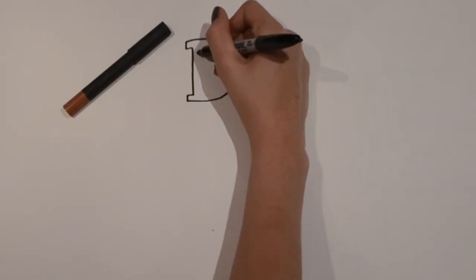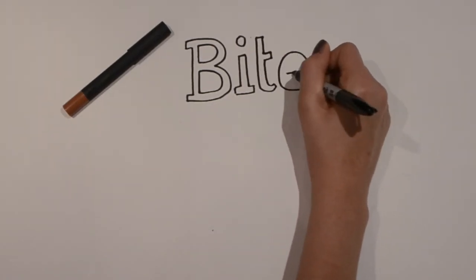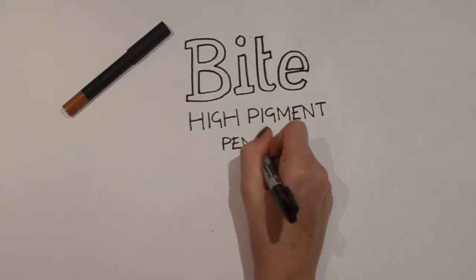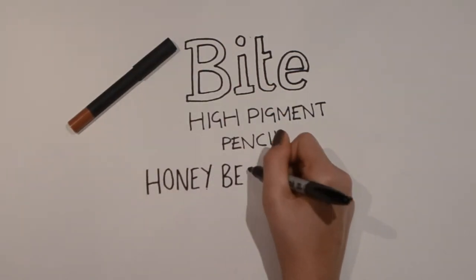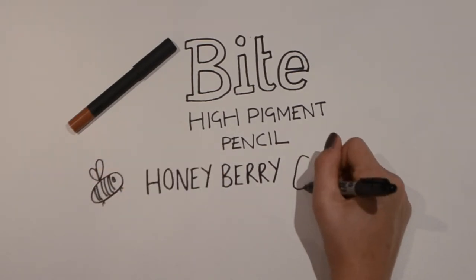Another thing I bought was this lipstick from a brand called Bite, which I'd never heard of. I don't think we have it in the UK, but I could be wrong. It's a matte lip pencil, not dissimilar to the ones that NARS do, and it looks very similar to those as well.